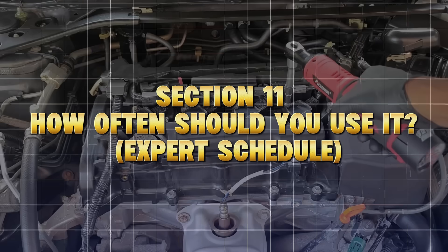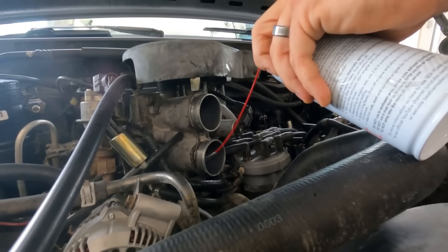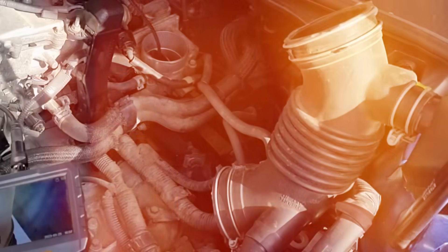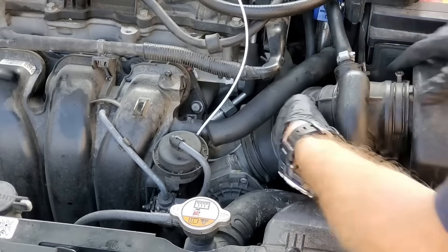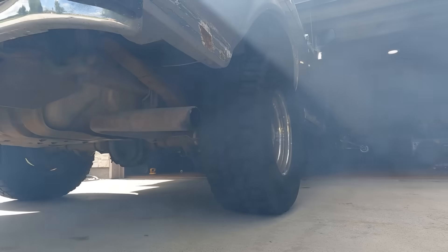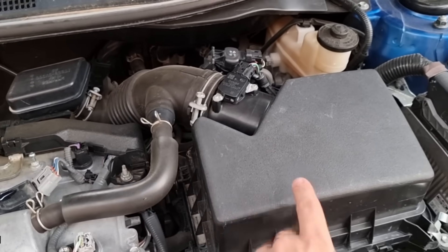How often should you use it? Expert schedule: every 3,000 to 5,000 miles, add one full bottle for ongoing maintenance. Before emissions tests, use one bottle two tanks prior — it helps lower NOx and HC readings. After using low-quality gas, run a cleaner immediately to prevent varnish formation. Before an oil change, if doing a deep clean, use two bottles back-to-back right before the oil change, as trace carbon particles can enter the oil. Following this schedule keeps your entire system continuously clean.